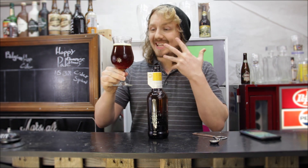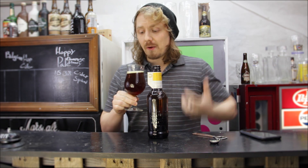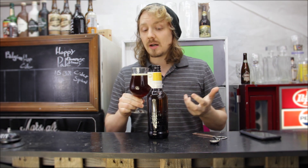Right away, it does have a very nice amber-looking color, like the description states. The head is very thin, but creamy in color.